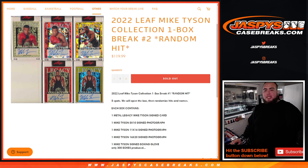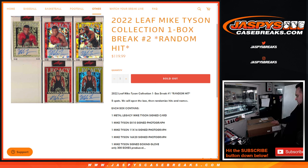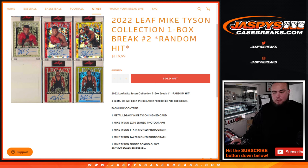What's up everybody, Jason here for JazBeesCaseBreaks.com. This is the 2022 Leaf Mike Tyson Collection, one box break — random hit number two, just sold out. They made a collection of just Mike Tyson, so all you're going to see is only Mike Tyson. There are five signed items per box, including a metal legacy signed card, an 8x10 photograph, an 11x14 photograph, a 16x20, and one signed boxing glove — only 300 produced.